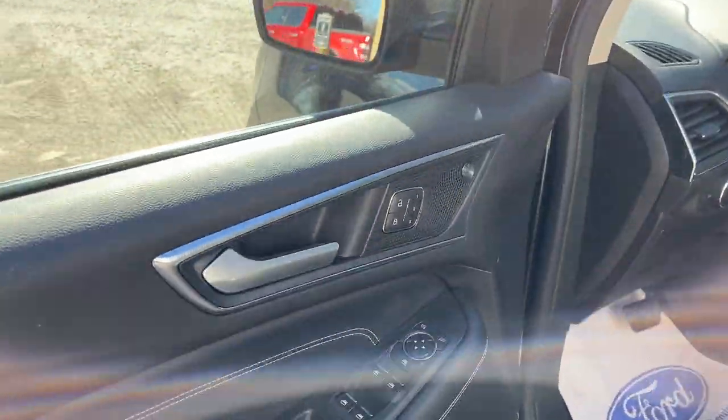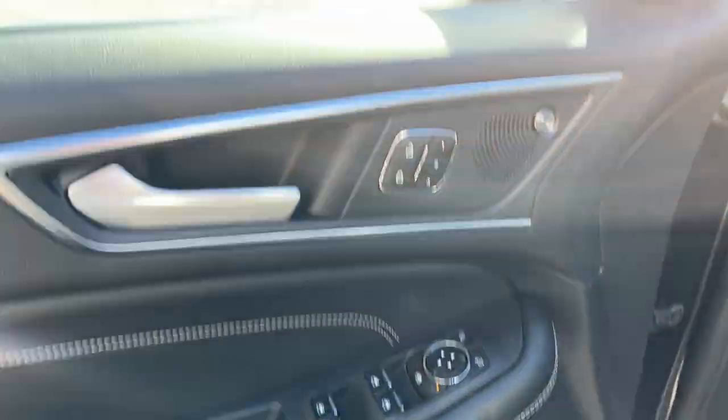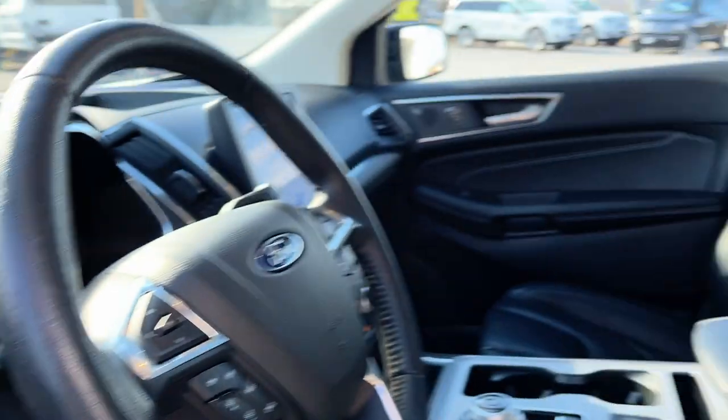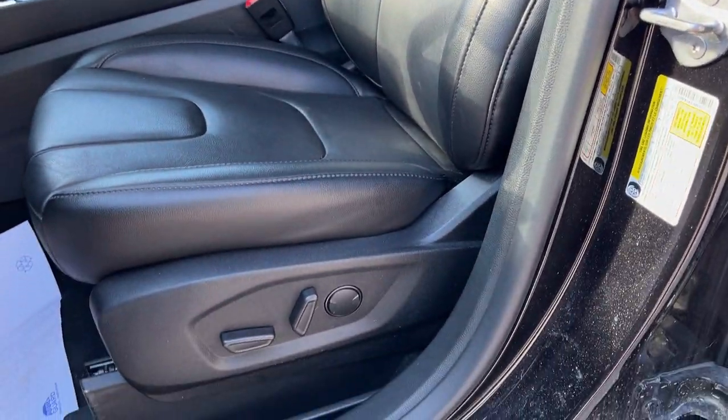Coming around to the front, you do have your keyless entry keypad on the door, power windows and locks of course, driver seat memory, power glass adjustable mirrors with blind spot monitoring, and automatic headlights.